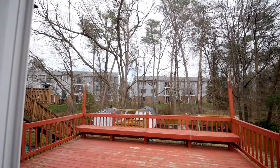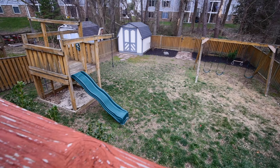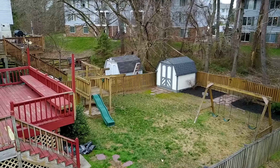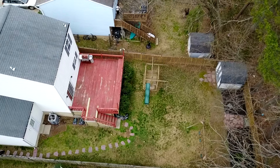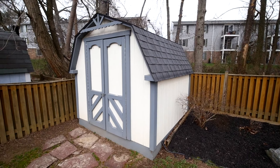Step outside through the glass sliders onto your rear deck, which overlooks your new fenced-in yard that backs to the trees. There's plenty of room to run around and play and includes a storage shed to house all of your favorite toys.